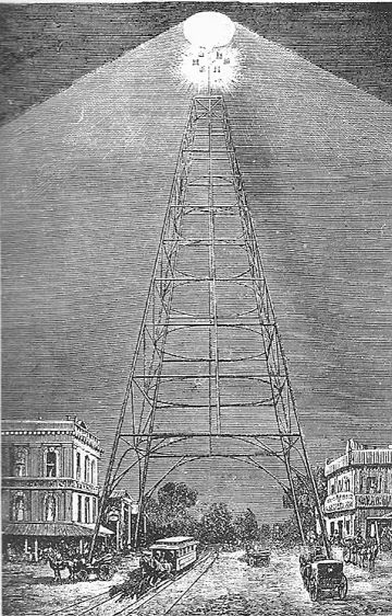Wabash, Indiana was the first city to use arc lamps, four mounted on the City Hall dome, turned on on March 31, 1880. Wabash used a self-regulating lamp invented by Charles Brush in 1870.